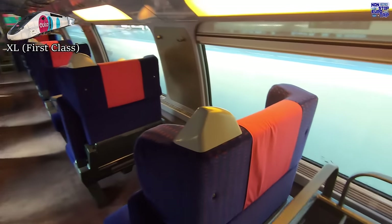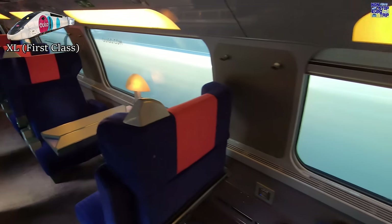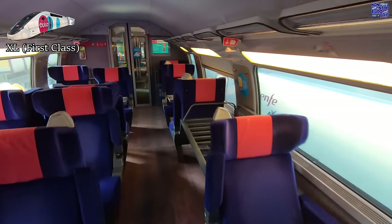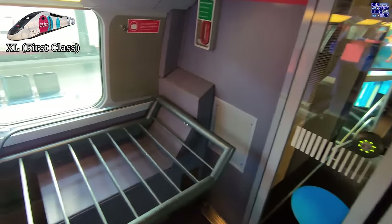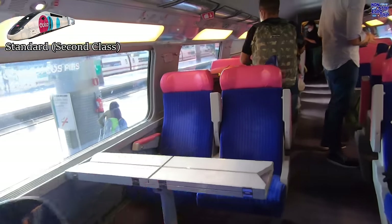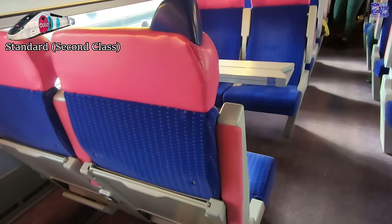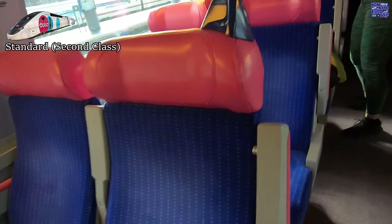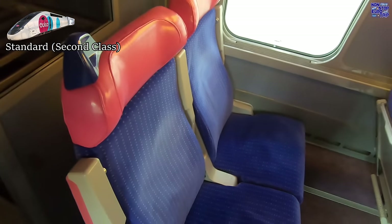I'm going to stick my neck out and say the XL seats on Wigo are the comfiest of the first class offerings. They are in a 2-plus-1 layout with large padded headrests and armrests. The standard seats are much less so, but still OK in a 2-plus-2 configuration. I'm also really not a fan of the blue-pink colour combo — what do you think?